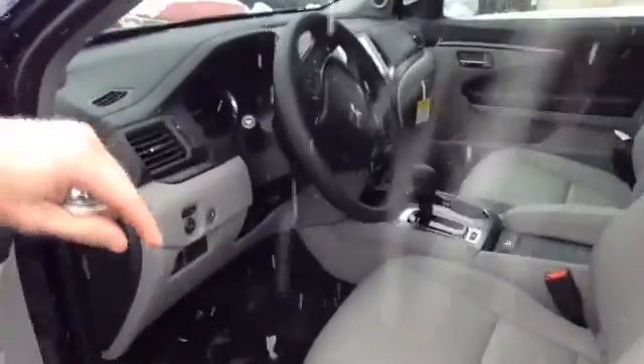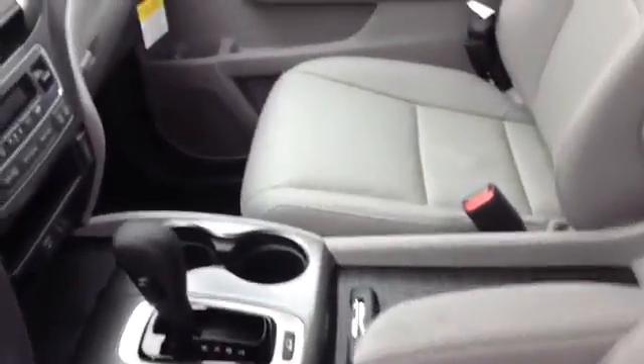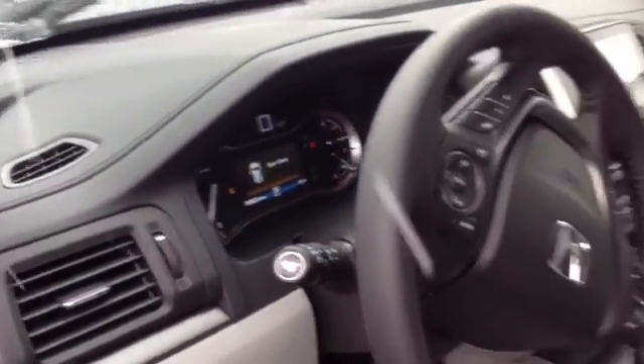Inside the Pilot here, of course we have power mirrors, heated leather seats, lower lumbar support, 10-way power seats — beautiful vehicle. You have not only a blind spot system, you have a whole camera on the passenger side.